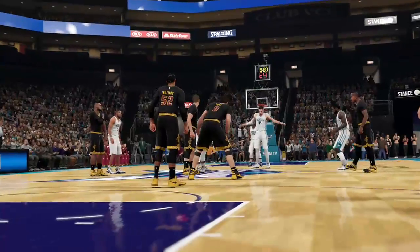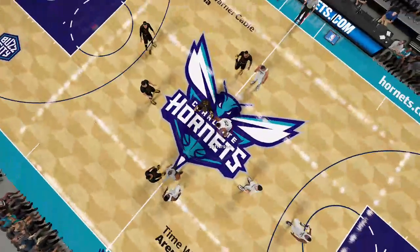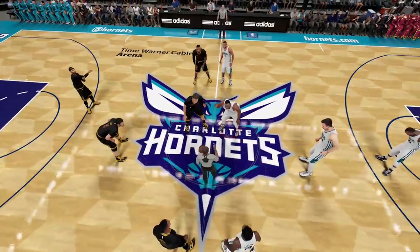Welcome everyone to the NBA on 2K Sports. This is Kevin Harlan with Greg Anthony and Clark Kellogg alongside. And our sideline reporter tonight is Doris Burke.